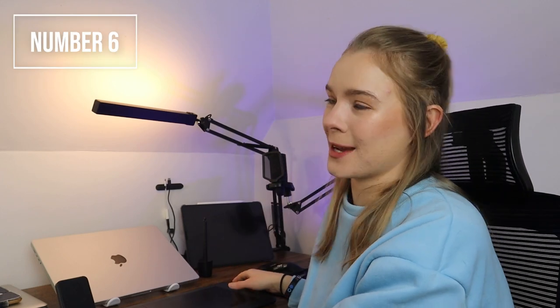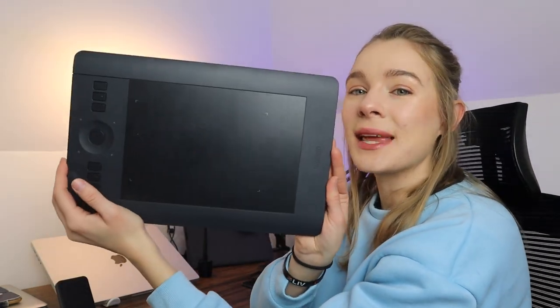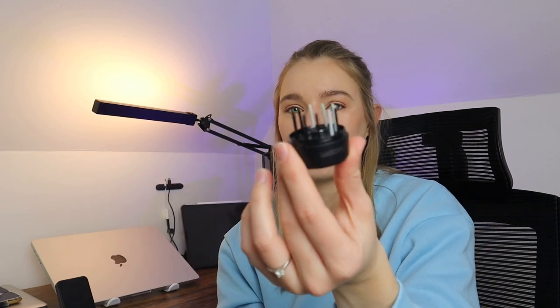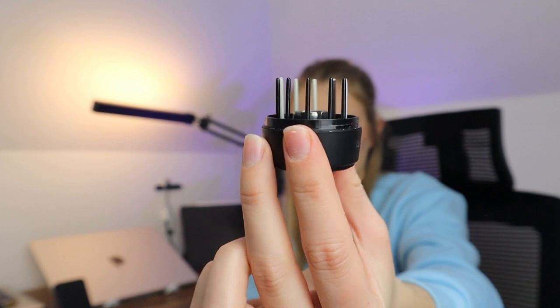The next thing is my Wacom tablet. I have the Intuos Pro, along with the stylus and the pen holder. And I don't know if people know this, but you have all your extra nibs stored inside your pen holder. I've seen people make videos showing this and people are just mind-blown because they didn't know they had all the replacement nibs in there. So if you didn't know, now you know.